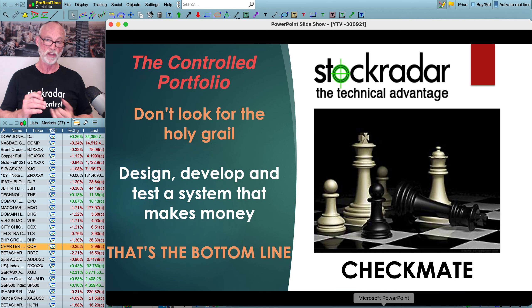Don't look for the holy grail — design, develop and test a system that makes money. That's the bottom line, and then that is checkmate as to how you do it. Just give you an idea of some of the things you need to do if you are going to be consistent and good at what you do.